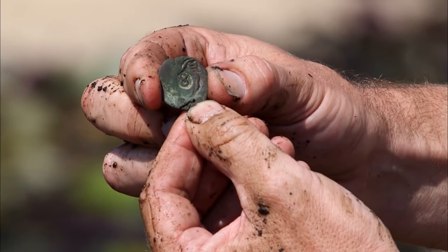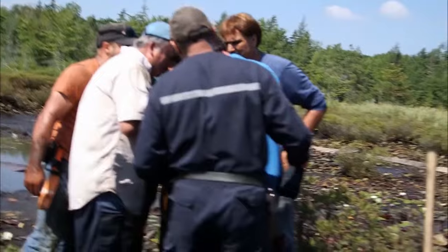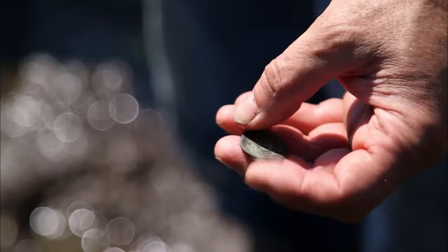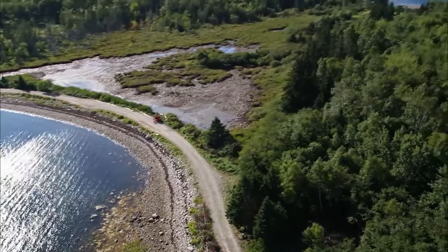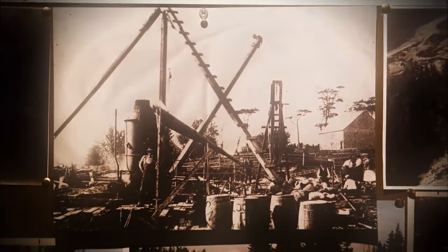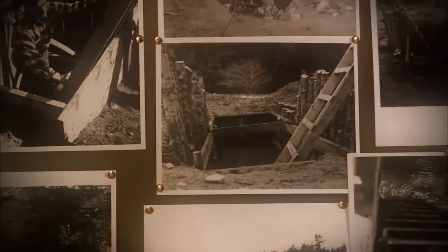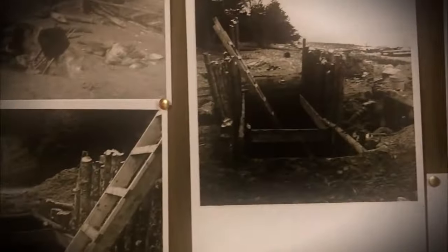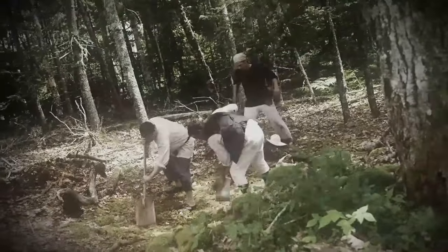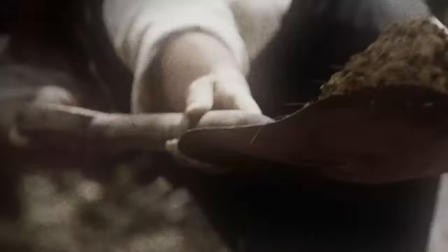Next up, the Laginas and their crew stumbled upon a copper coin — the Spanish Maravedi from 1652. They found it in the swamp during their first season. It's like a time-traveling hint that things were going down on Oak Island way before the famous Money Pit, found in 1795. It's easy to imagine them brushing off ancient mud, thinking: who dropped this coin, and what was happening here back then?